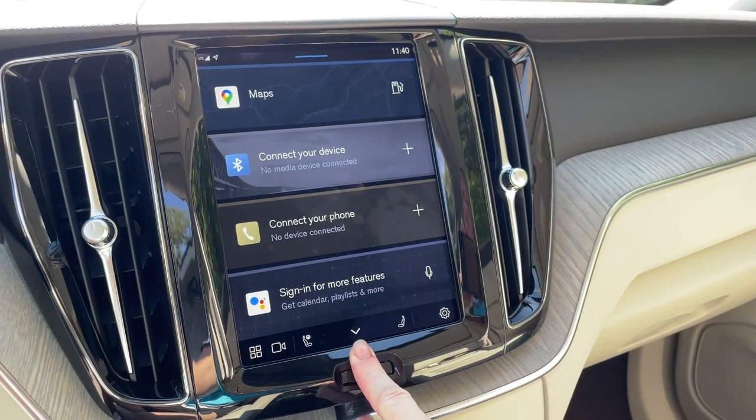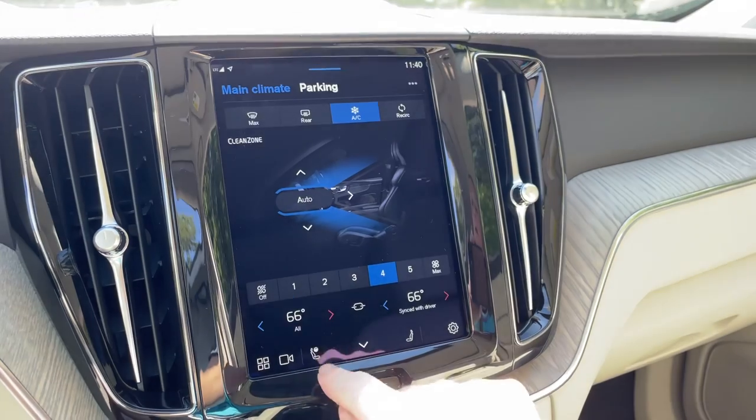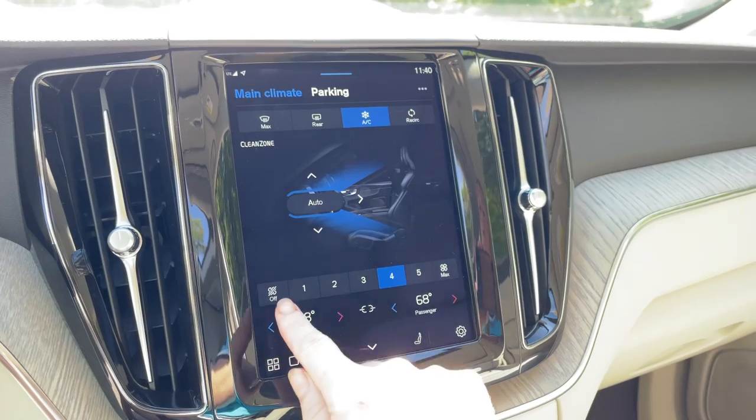Your climate control is right here. Choose where you would like the heat or cool to go, adjust the temperature, and break the chain so you and your passenger can do your own thing with dual-zone climate control.